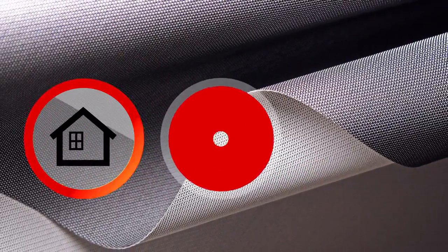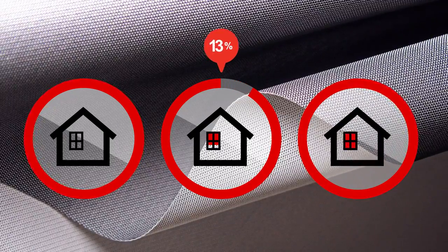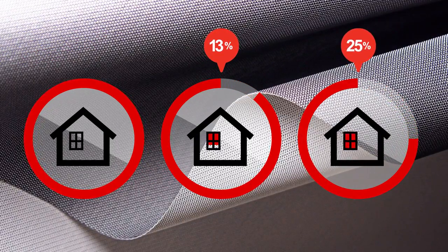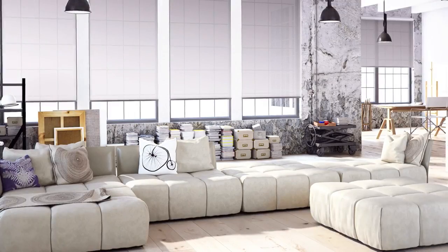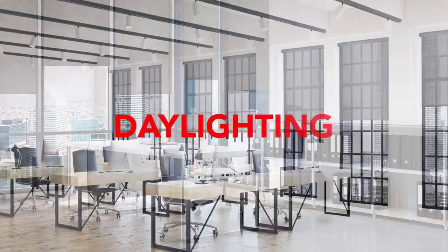The results? Compared to the house without shades, E-Screen Original lowered energy usage by 13%, and E-Screen with Cool Black technology by 25%. Superior thermal performance means you can integrate more glazing for enhanced views and daylighting without the efficiency trade-offs.